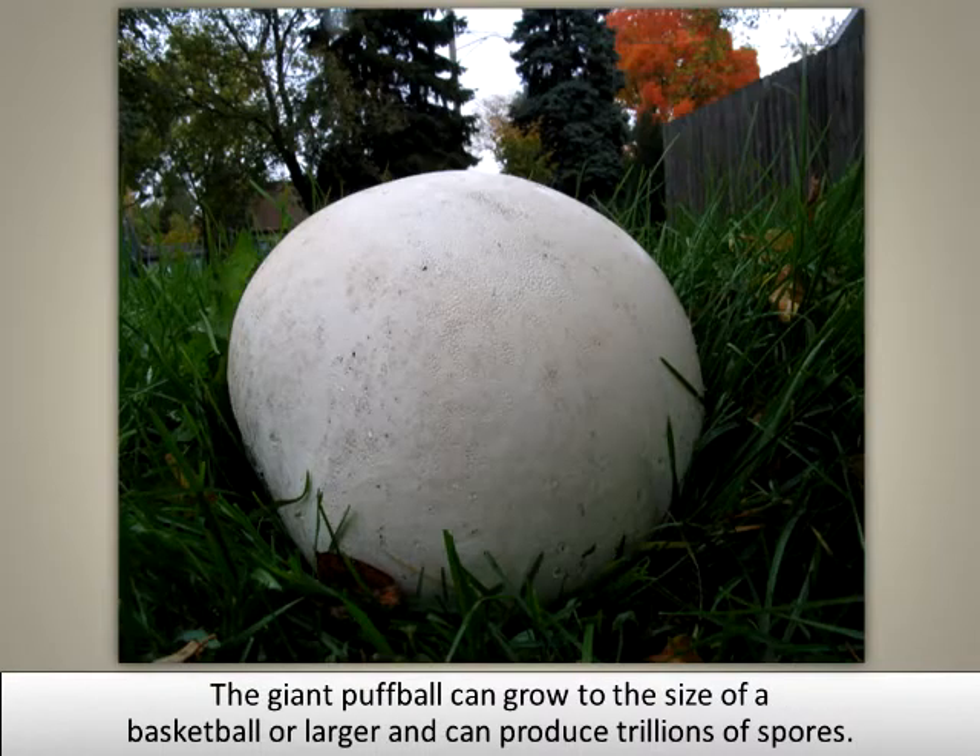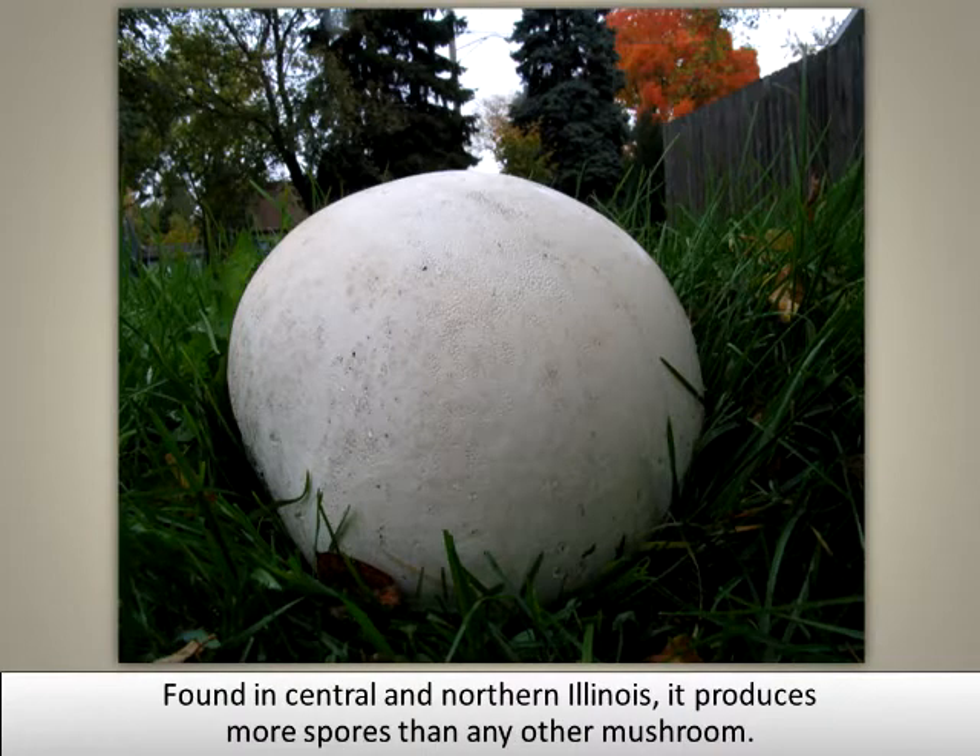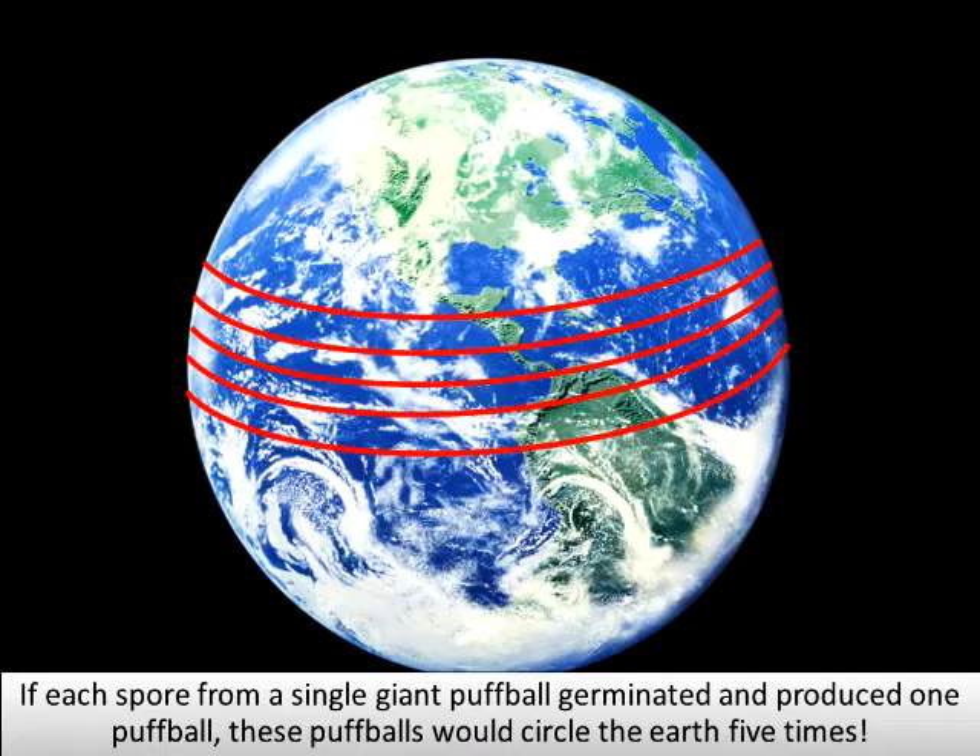The giant puffball can grow to the size of a basketball or larger and can produce trillions of spores. Found in central and northern Illinois, it produces more spores than any other mushroom. If each spore from a single giant puffball germinated and produced one puffball, these puffballs would circle the earth five times.